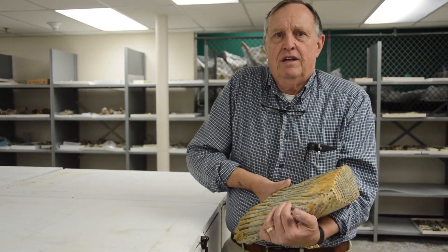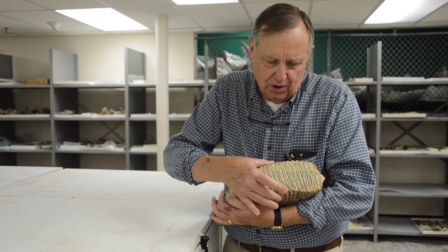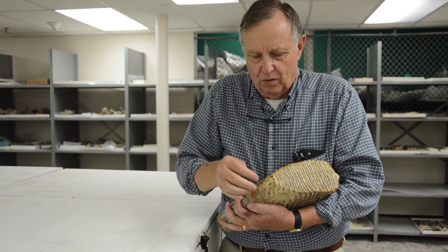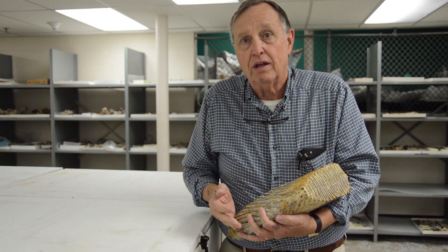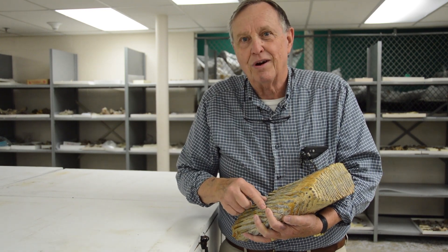This is about 30 pounds of mammoth tooth. When I first found this, I saw this part of it sticking out of a little bank of dirt that had been pushed up by a bulldozer. I raced over and uncovered it and realized it had been broken right here — this part was gone. I thought, oh no, that can't be. And I dug down about three inches underneath and there was this part.